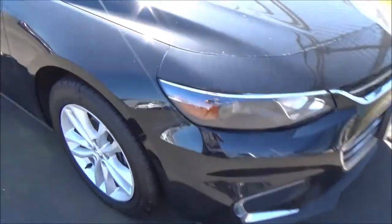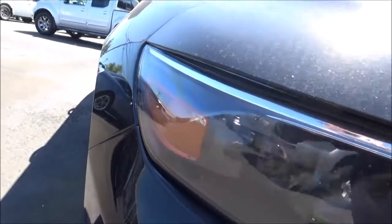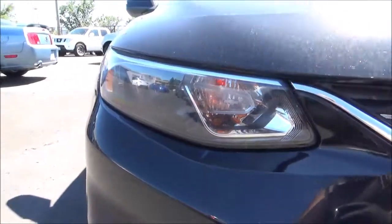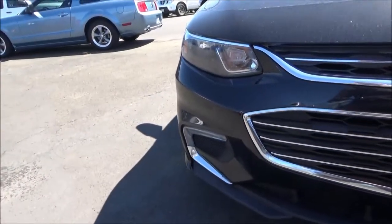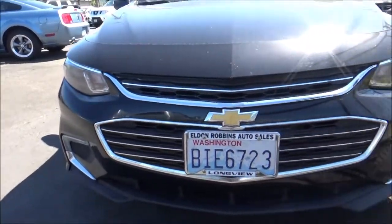In Chevrolet's 2017 lineup of front-wheel-drive-based sedans, the mid-sized Malibu is slotted between the compact Cruze and the full-size Impala. Competitors are cars like Honda's Accord, Toyota's Camry, Ford's Fusion, Mazda's Mazda 6, Hyundai's Sonata, Kia's Optima, and Subaru's Legacy, to name some off the top of my head.